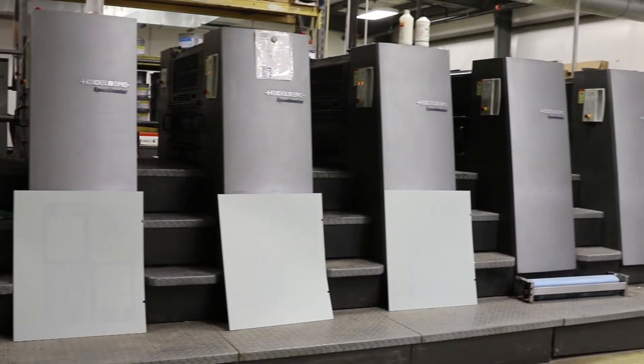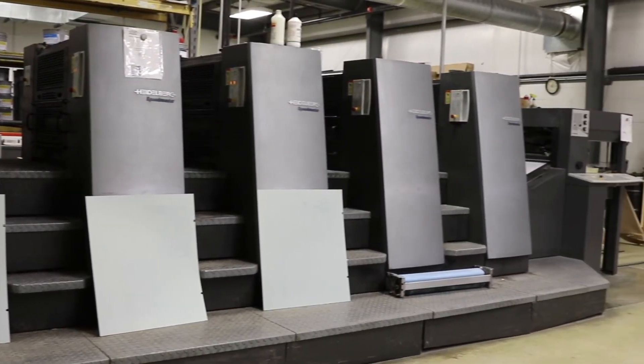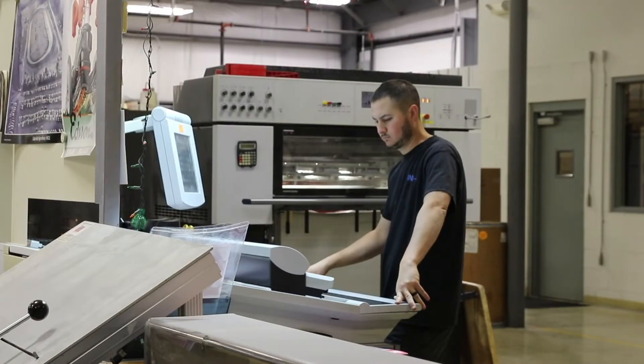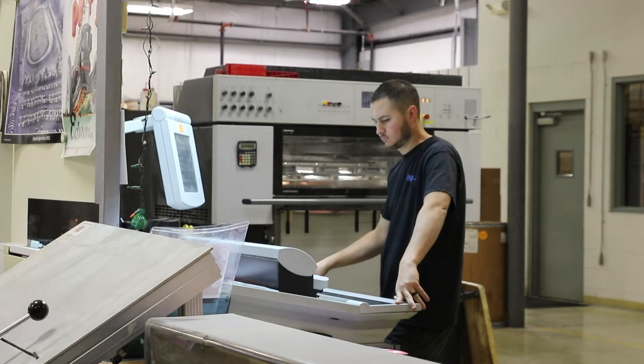Moving through the facility, you will first notice the biggest printer, ran by Ryan Hoover. I'm the lead pressman here at Caskey Group. The machine I run pretty much puts the ink on paper — prepress designs it and puts the image on the plates, then I hang the plates and put the ink on the paper and get up the color. They treat you well here — tomorrow will actually be 18 years I've been here. It's like family here.